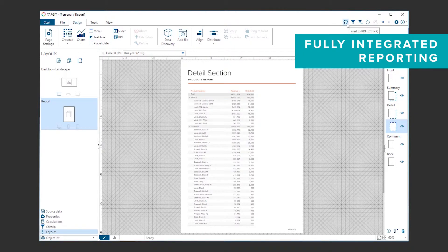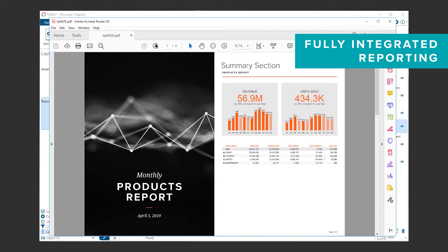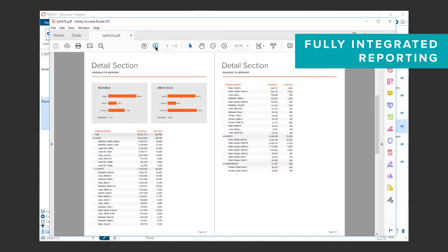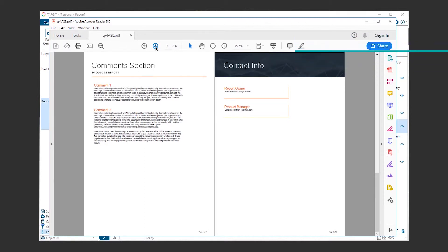It's even possible to design a repeater page layout for repeating content. With this feature, the report layout can be divided into separate page designs. This enables you to break your report into sections such as front page, summary page, detailed pages, comment page, and back page, offering super flexible design control.